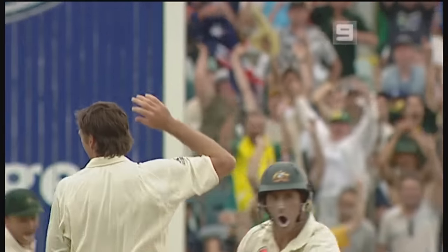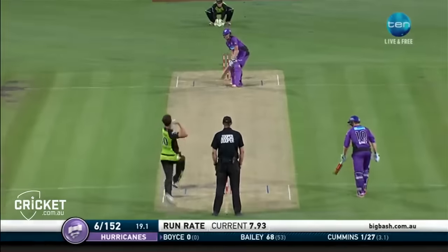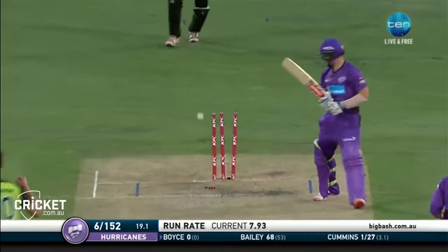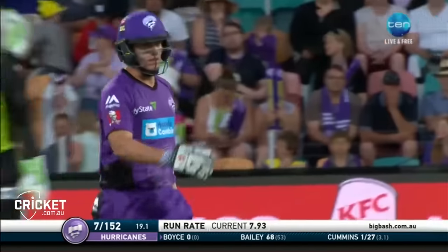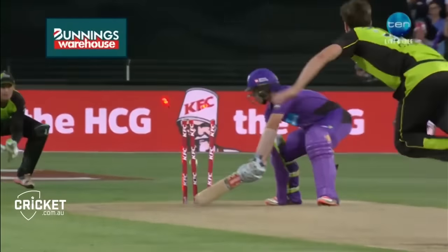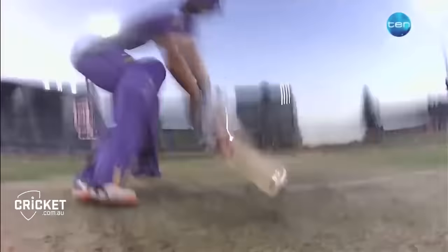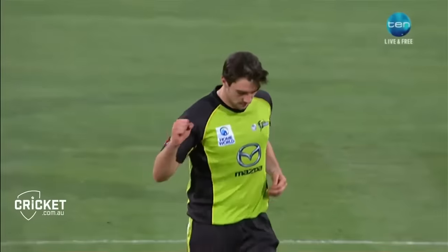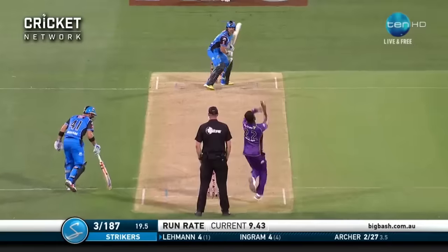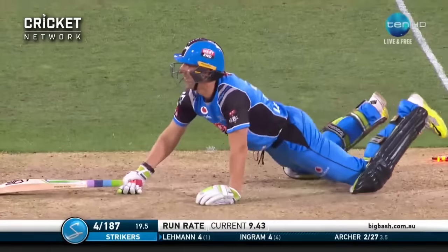Glenn McGrath with two big strikes near the end of the day. Got to get Bailey on strike, you would think. Perfection from Pat — just a picture-perfect Yorker. It was actually probably a full toss if he stood his normal ground, but he backed away. He was looking for third man on the Bunnings Warehouse replay. And now he's got three for seven from his last two overs. That is class.